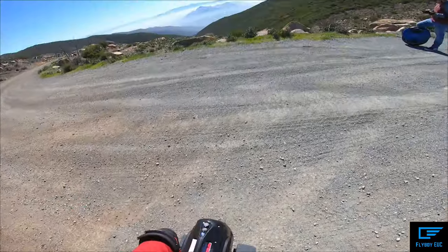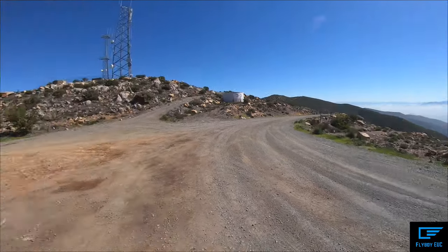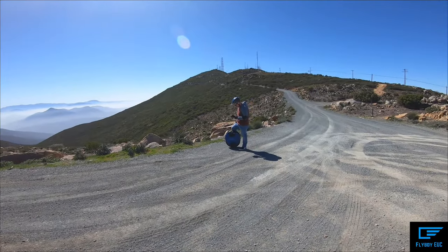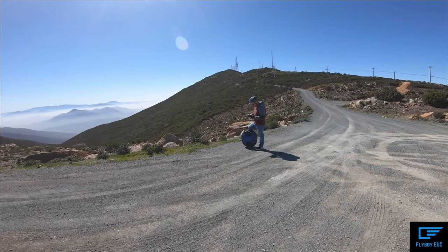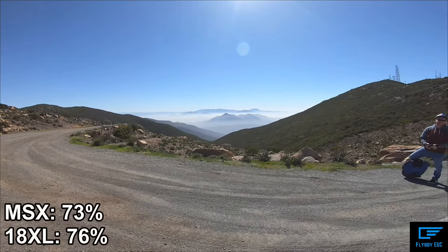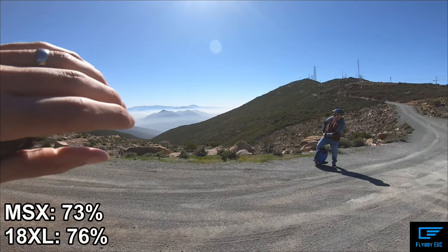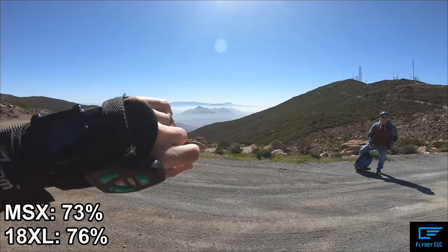On the 1860 watt-hour 100-volt MSX, so still burned quite a bit of battery. The King Song is probably at 86-87% battery. Now it's saying 73-76%, so we're actually really close.